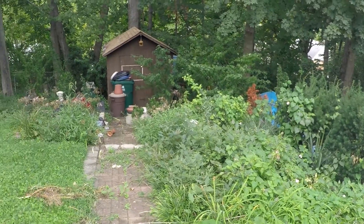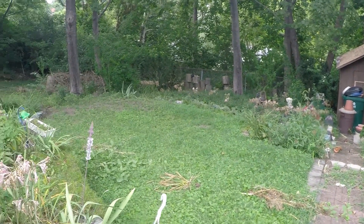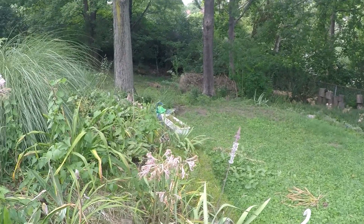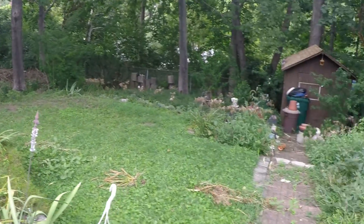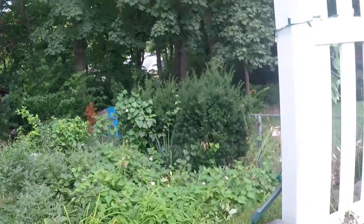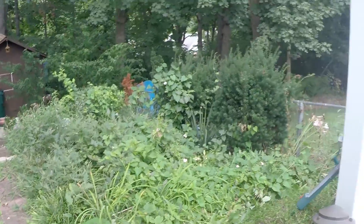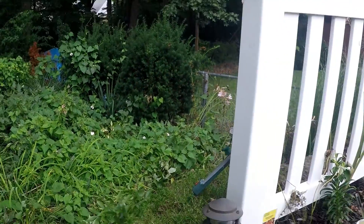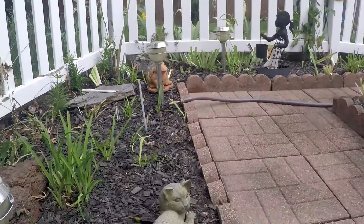Those are all the weeds we got to pick up — pull out. Makes me tired even thinking about it. But if we ever get some cooler weather, and by cooler I mean under 90, we'll get it done.